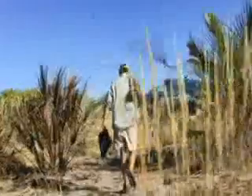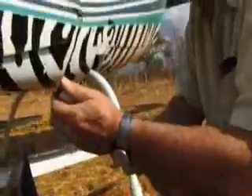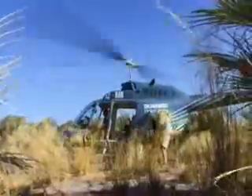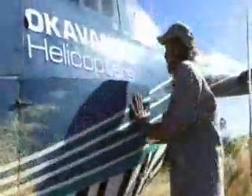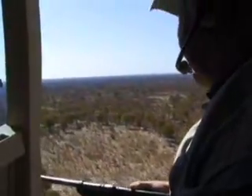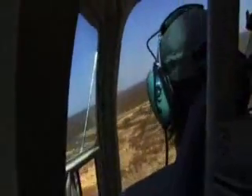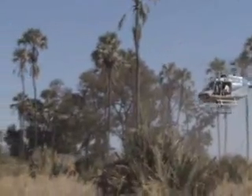Now how do we go about collaring an elephant? Well first of all we have to determine whereabouts in this huge landscape we want to collar an elephant, where we don't have enough information about how elephants move. Typically we try and find the largest female elephant in a herd. She's the grandmother, she's the oldest, wisest matriarch. And her movements typically represent how the other individuals in the herd are moving, so we'd like to collar her.